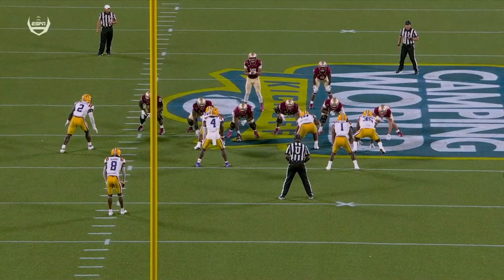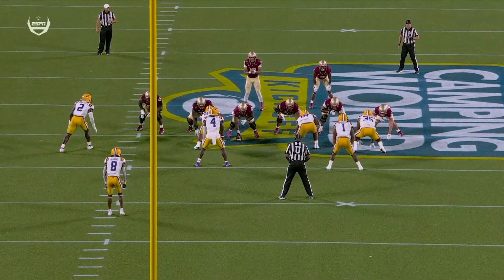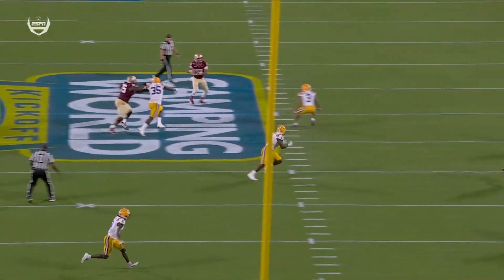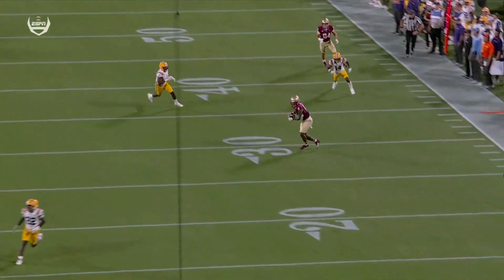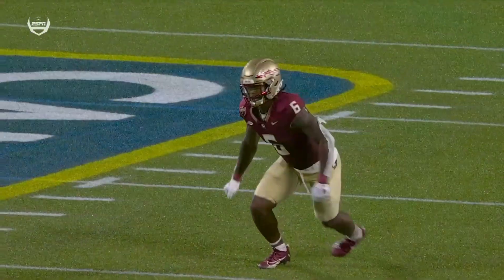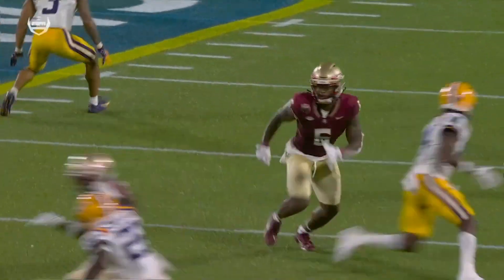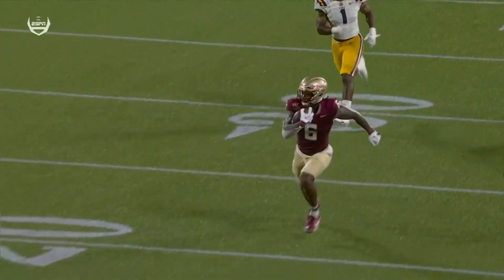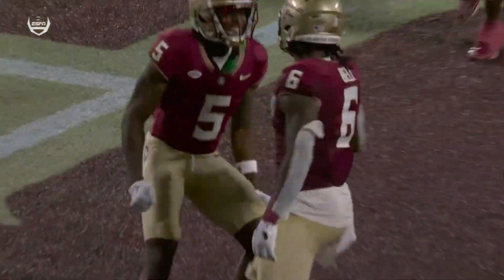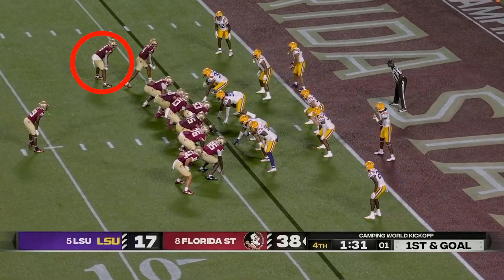Watch what they end up doing with him here — you'll see as the play rolls on. He's actually showing like he's blocking, and then he ends up releasing. That's what affected the safeties. They just ignored him because he did a good job of kind of showing that stem block. They ignore him, he releases, and just right on cue, he comes up with a huge play.